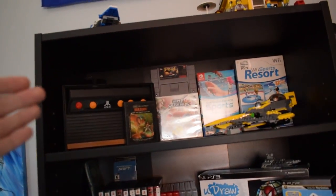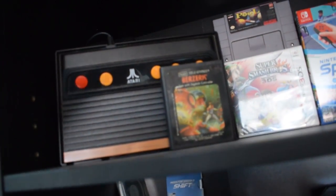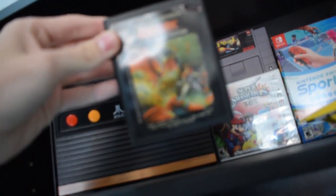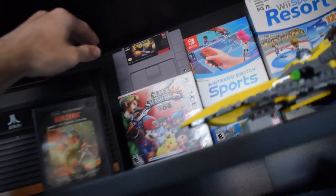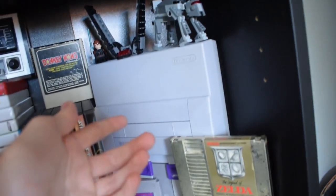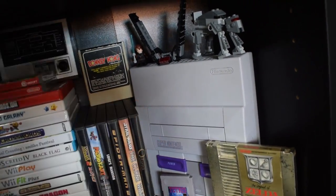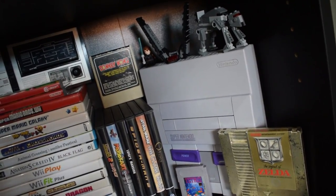Starting at the top, I got the Atari Flashback. I might sell that eventually — it's not that fun. I got Berserk for the Atari as well, but I haven't played it because I don't have an actual Atari. Up here we got Pool for the SNES. I have an SNES but I don't know if it works or not. I got it at a thrift store and I don't have a power cord for it, so I just need to buy a cord.